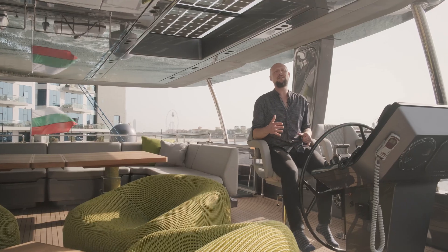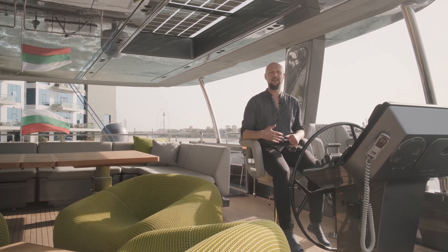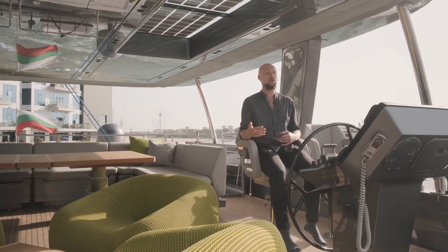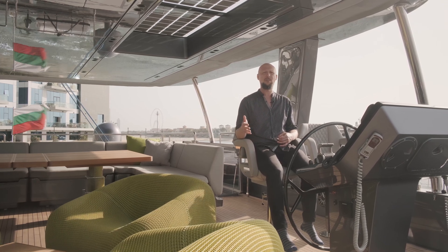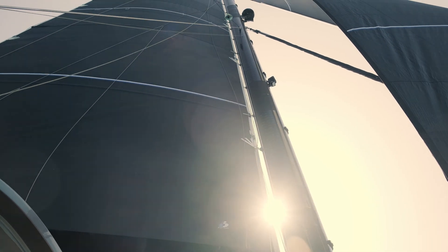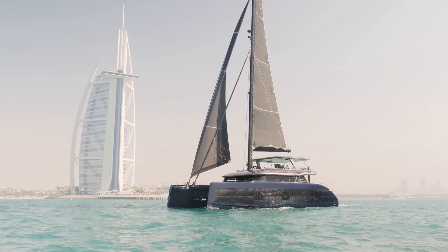The Sunreef 80 Eco has twin 180 kilowatt electric engines and the e-motoring experience is as smooth as it gets — there is no noise, no pollution, no vibration at all. This is ultimately what people are looking for at sea. It's a new way to enjoy the seas in complete silence, and that is a new definition of luxury to us.